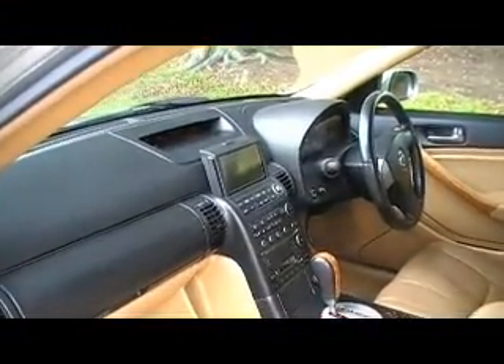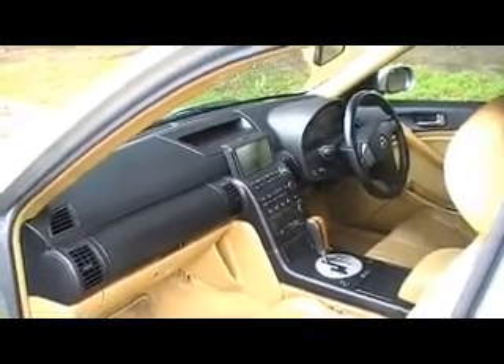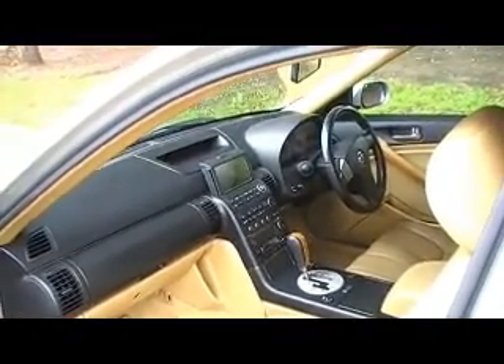It's also got the pop-up navi screen, multimedia player — you can run movies, fit sat nav to it. Very useful, and it's got a reverse camera to the screen. Nice function to have. The leather seats are absolutely beautiful in this car, blemish free and mark free. It's got all the original factory floor mats which are very, very clean and tidy.